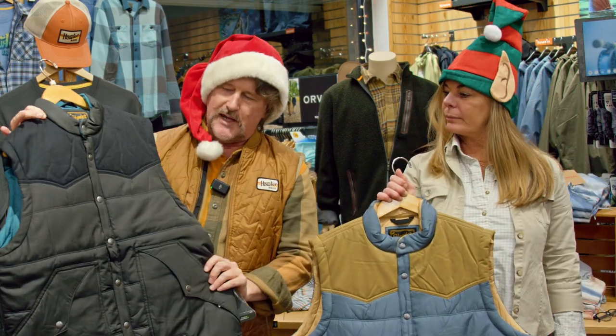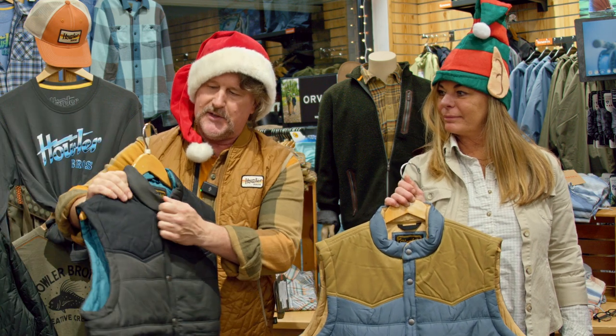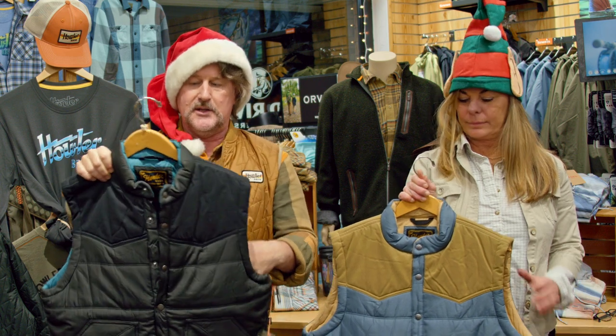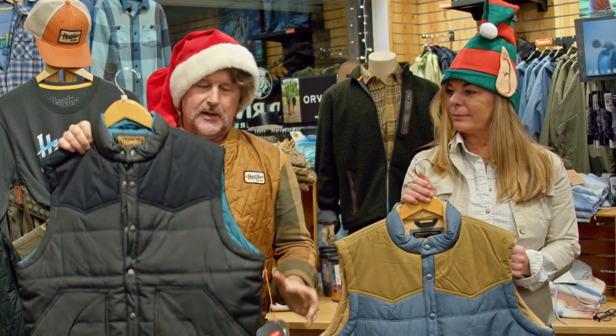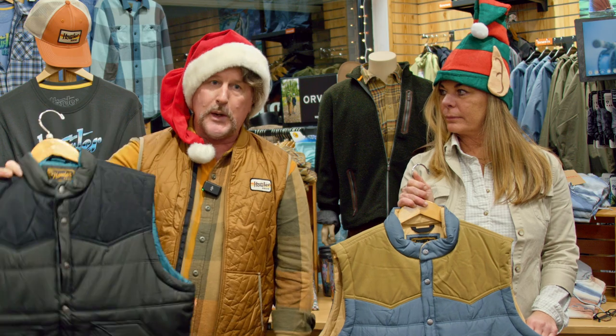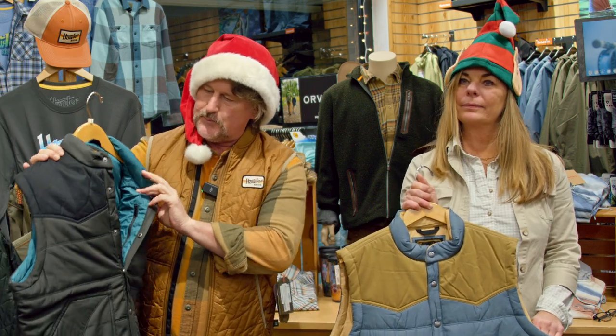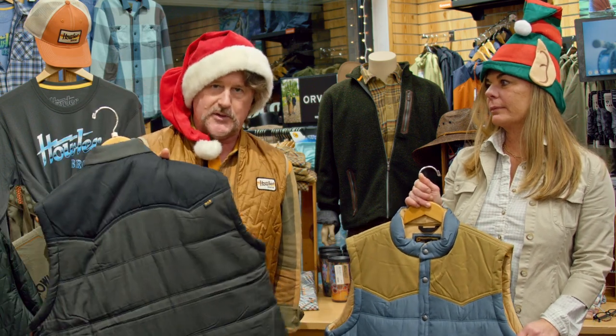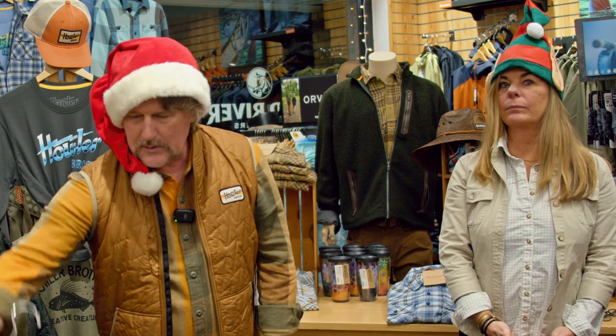To finish up the vests, you have the Rounder Vest. This has been in the Howler Brothers line for years — it's a fairly heavy weight vest, definitely a winter-type layering piece. It has snaps and alternate colors on the inside, with a little Western yoke on the back. The Rounder Vest comes in Kettle Black, Smoked Blue, and British Khaki.